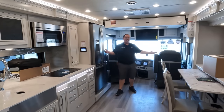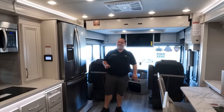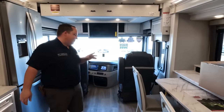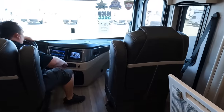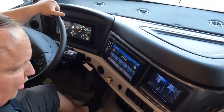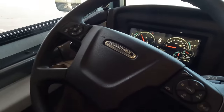Look at this beautiful layout — I've never seen a floor plan quite like this. Let's get started up front in the cockpit area. Look at those seats — big Freightliner seats, very nice.